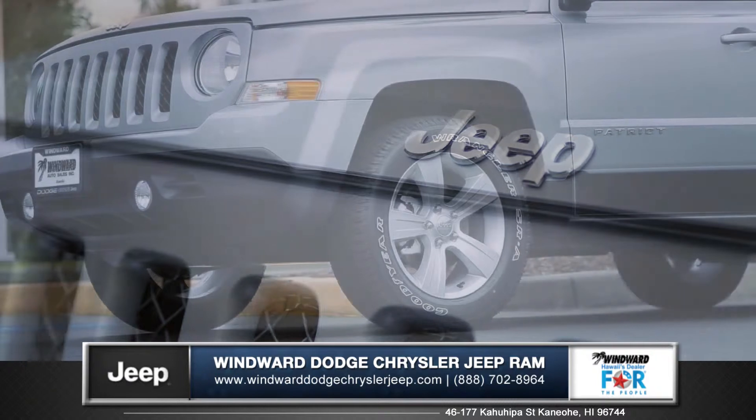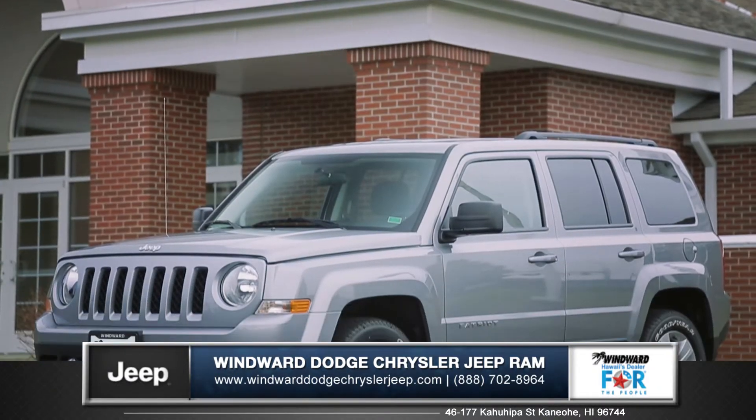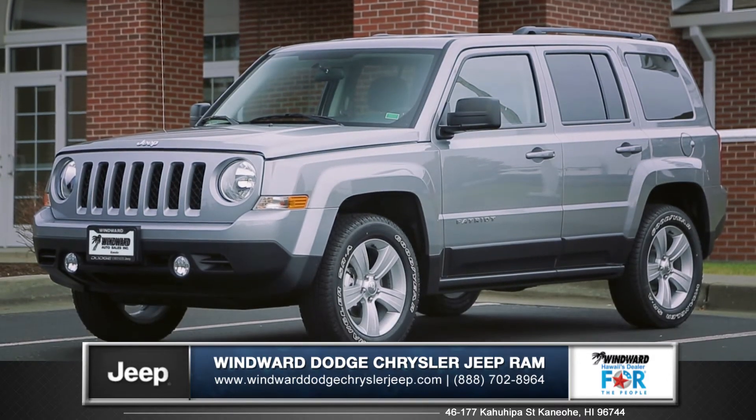More than aggressively styled, it's also dramatically designed and ready to go no matter where you go. So come down and see us, and check out the 2015 Jeep Patriot.